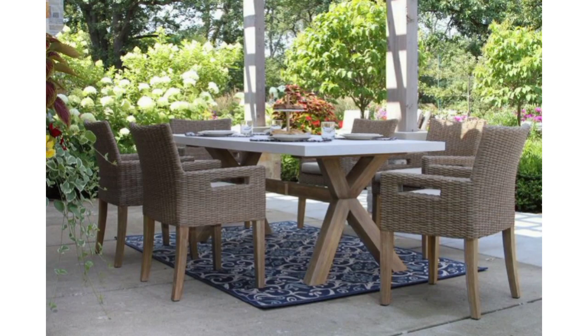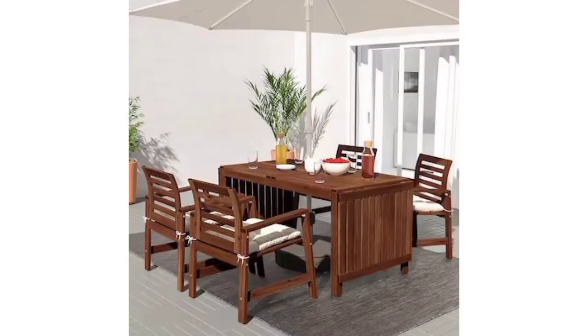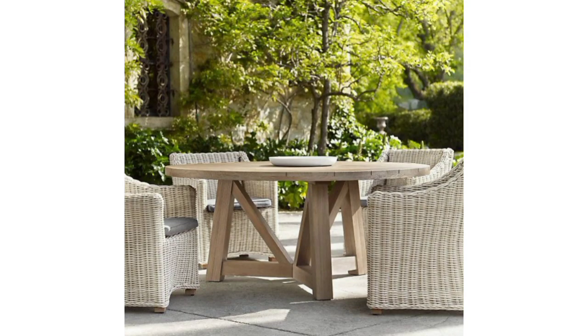Place small potted herbs or plants along the center of the table for both decoration and functionality. Opt for colorful or patterned plates, glasses, and utensils that match your overall outdoor theme.